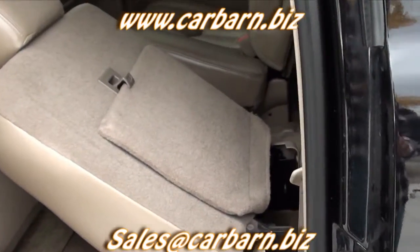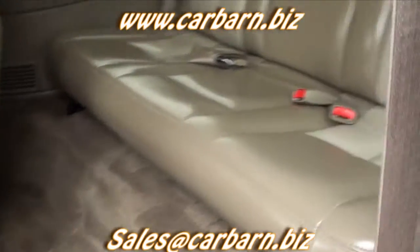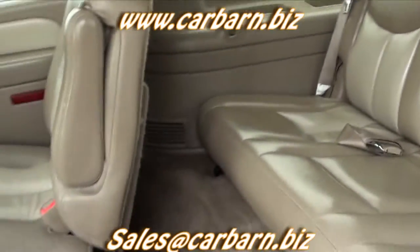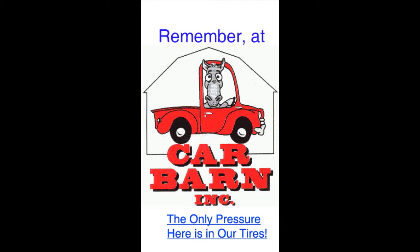Car Barn is a small, family-owned dealership in Fruita, Colorado, well-known for our no-pressure, honest way of doing business. Thanks again for watching. Remember at Car Barn, the only pressure here is in our tires.